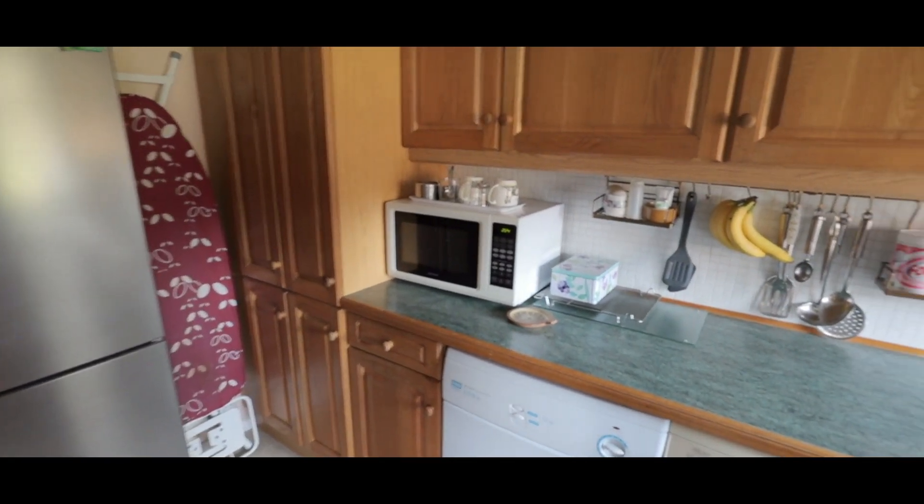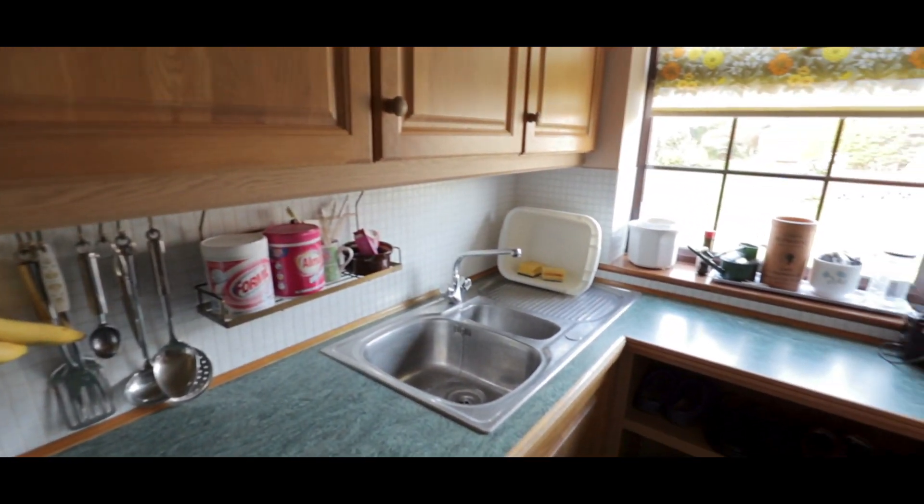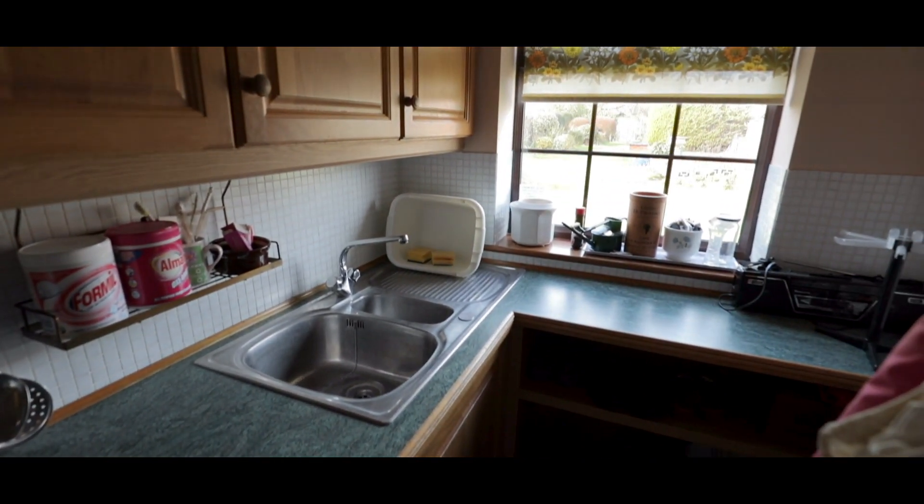The utility room has additional space for a fridge freezer, a stainless steel sink with mixer tap, and a further assortment of iron base level units.